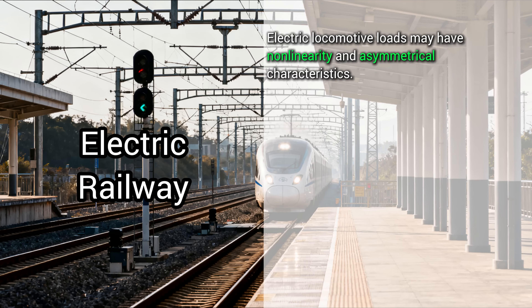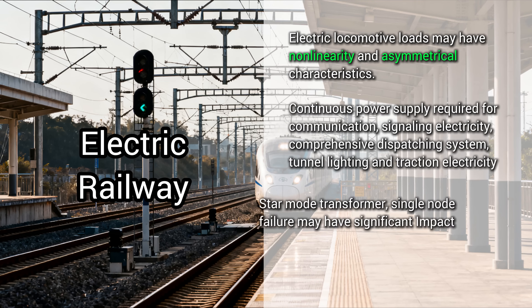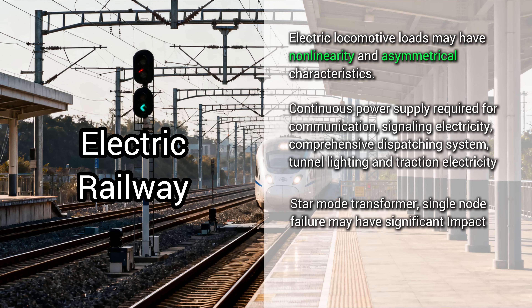Electric railway — these locomotives are demanding power customers. They create unique loads that can distort the whole system, and a single point of failure can stop trains in their tracks.